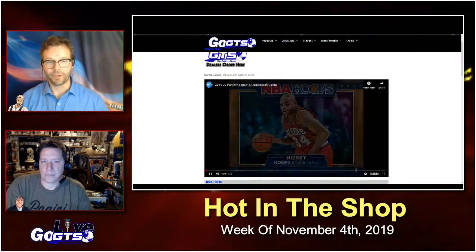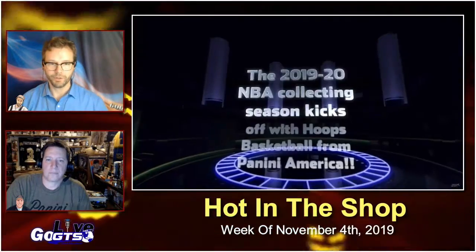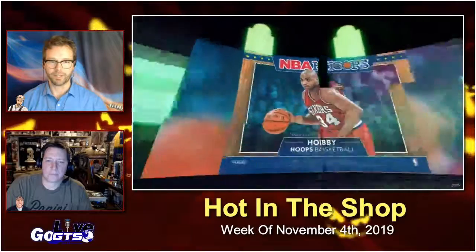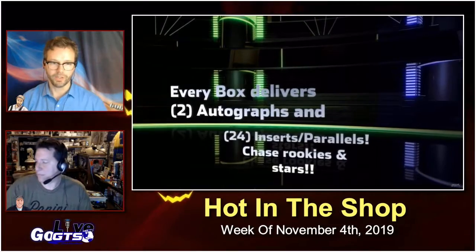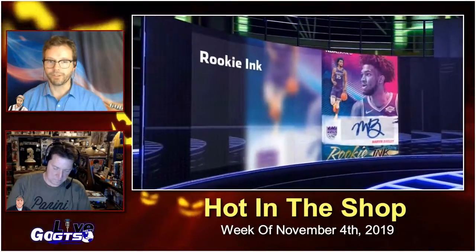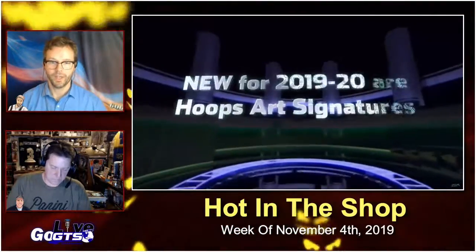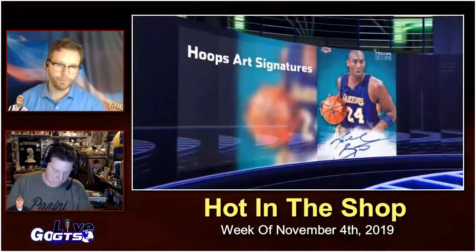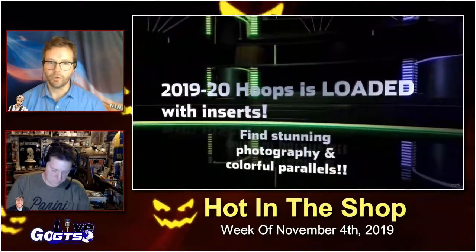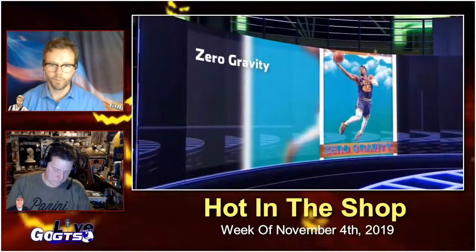Now I'm going to show you what every collector can love because it's super exciting — it's pretty much your first look at some of the NBA rookie class in their NBA uniforms with Panini Hoops NBA Basketball cards. Each hobby box of Hoops is going to deliver two autographed cards in addition to the numerous inserts and parallels. You'll be able to find names like Ja Morant, RJ Barrett, Cam Reddish, Rui Hachimura, and Zion Williamson in 2019-20 Hoops.